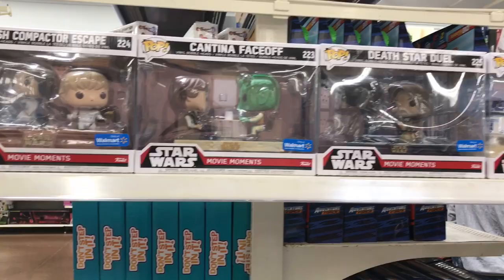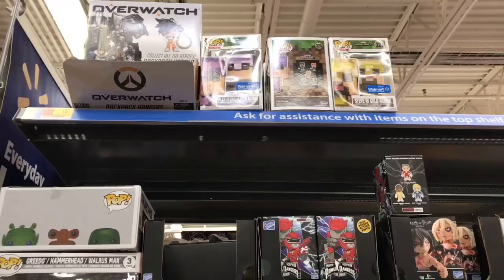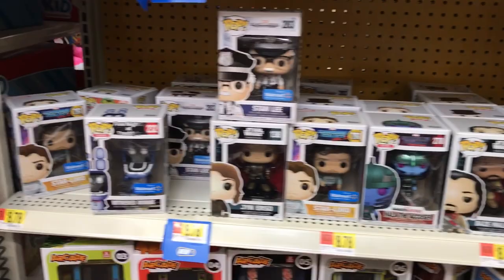Alright guys so over here at the movie moments section — they got the Cantina Face Off, the Death Star Duel, the Trash Compactor Escape, the Escape Pod Landing. Still really cool. Over in this section they got some Minecraft exclusives, which I know a lot of you guys like. They got a Guardians of the Galaxy exclusive with Star Lord in a different shirt. Some more Minecraft exclusives. They got the Stan Lee right there from the Winter Soldier.